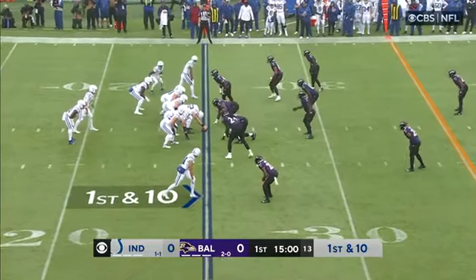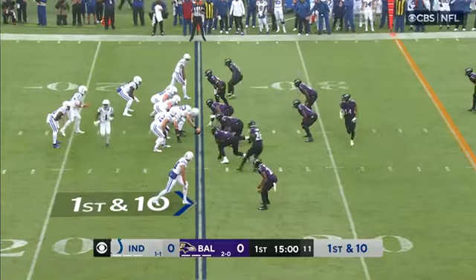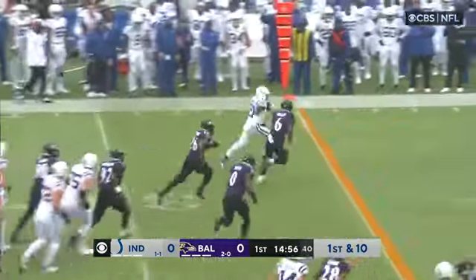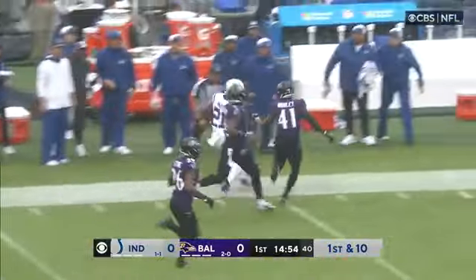Leading them on three consecutive scoring drives in their win over Houston last week. First and ten, they'll run it, and hard off the edge for Zach Moss.